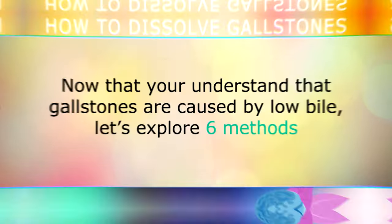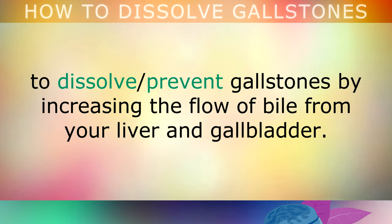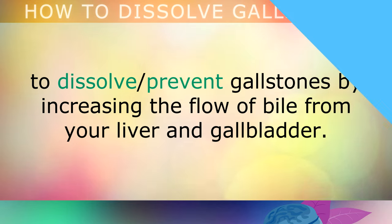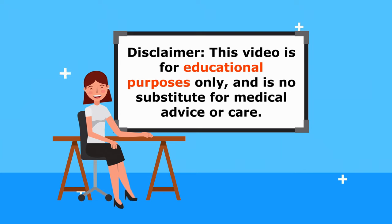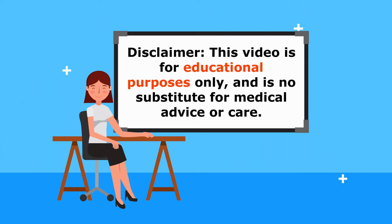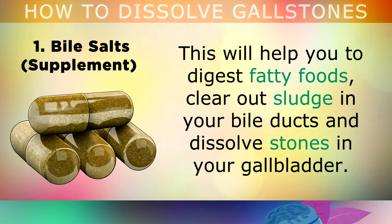Now that you understand that gallstones are caused by low bile, let's explore 6 methods to dissolve and prevent gallstones by increasing the flow of bile from your liver and gallbladder. Be advised that this information is for educational purposes only, so do speak to your doctor if you have gallbladder stones for a proper diagnosis. The first step is to start taking 2 capsules of concentrated bile salts on an empty stomach in the morning, and then 2 more after your first meal. This will help you to digest fatty foods, clear out sludge in your bile ducts and dissolve stones in your gallbladder.